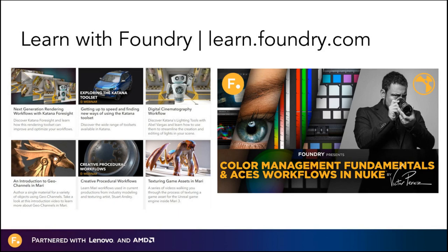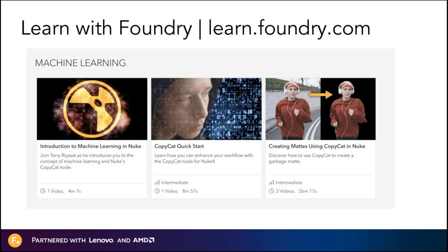Foundry has many learning resources available on our Learn page, including tutorials, developer documentation, and release notes for all of our products. As part of our ongoing initiative to provide valuable learning resources, Foundry is really excited to launch the Color Management Fundamentals and ACES Workflow training created by Victor Perez and Netflix. For more information on the training material, join our upcoming webinar on March 31st. We've also got some really cool tutorials on Copycat and machine learning, so definitely check out our Learn page.